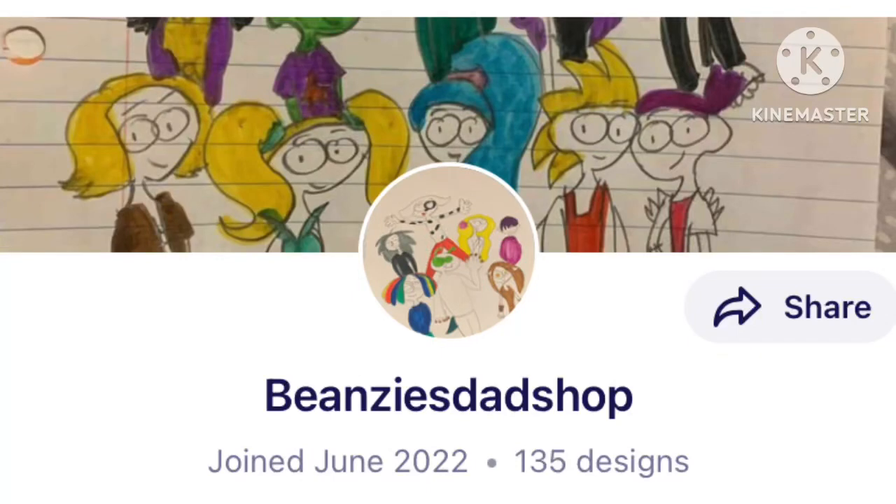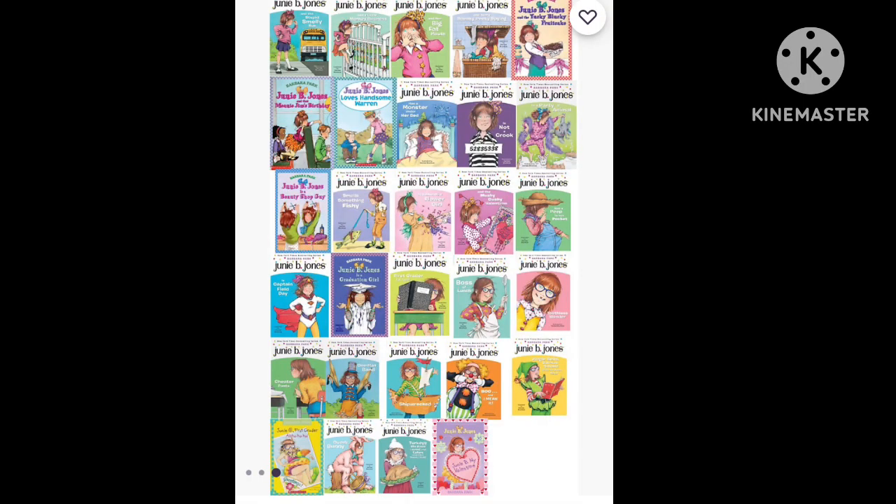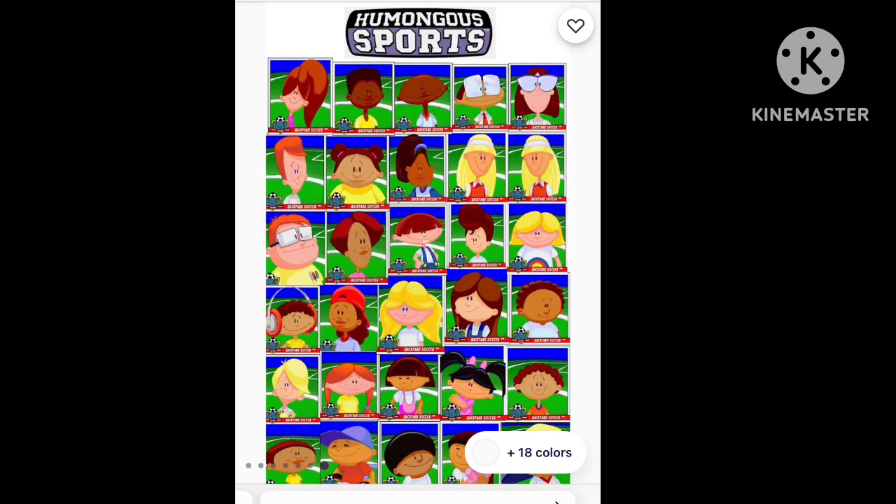For those who don't know, I actually have a Redbubble account, which is called Beansy's Dad Shop. What we got is original characters and fan art, and also collages. So far, most of them are backyard sports.